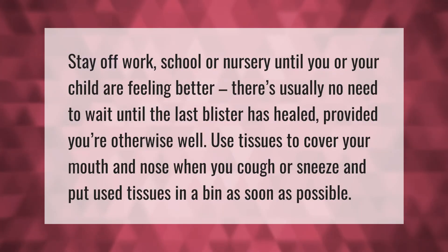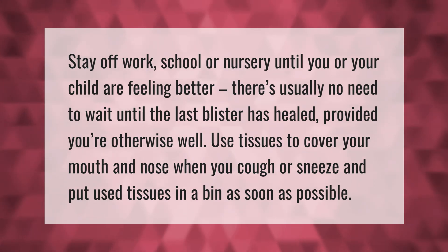Stay off work, school, or nursery until you or your child are feeling better. There's usually no need to wait until the last blister has healed, provided you're otherwise well. Use tissues to cover your mouth and nose when you cough or sneeze, and put used tissues in a bin as soon as possible.